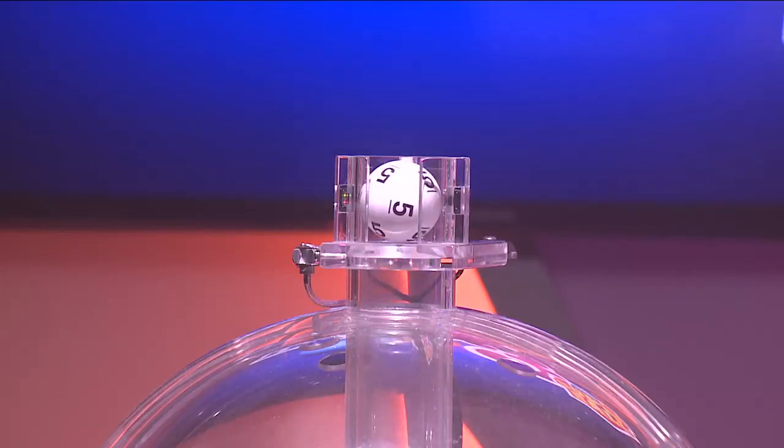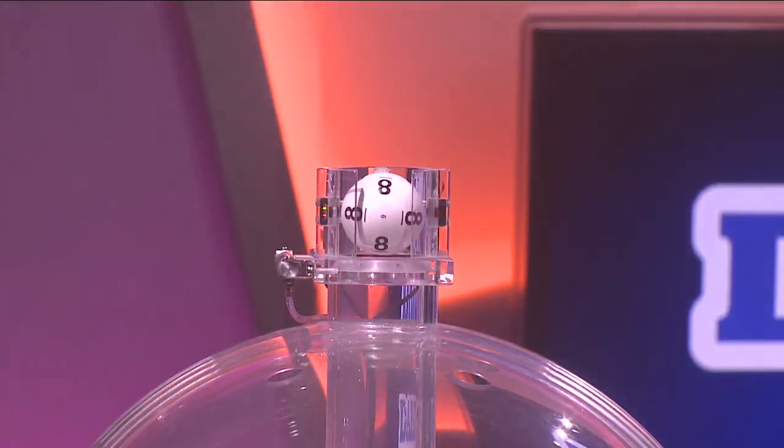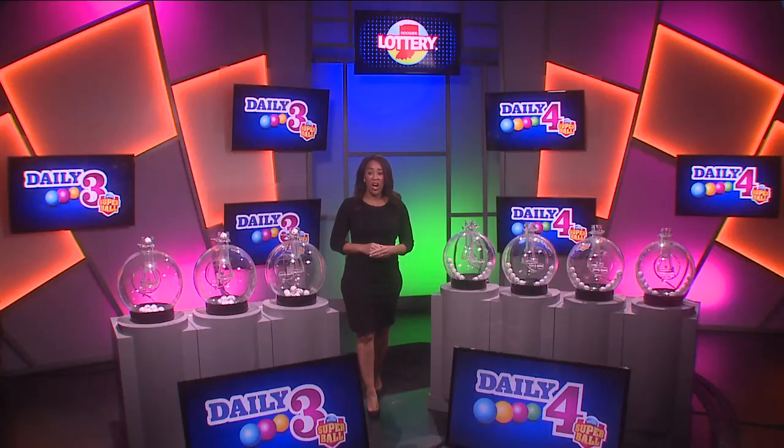Tonight's first number is 5, followed by 6, and finally 8. Your numbers are 5, 6, 8.